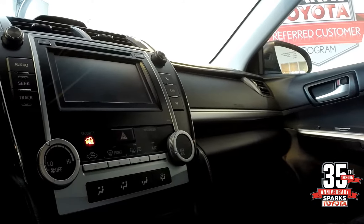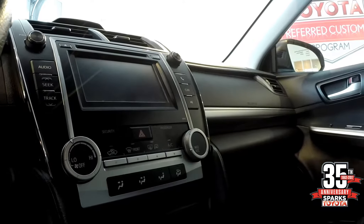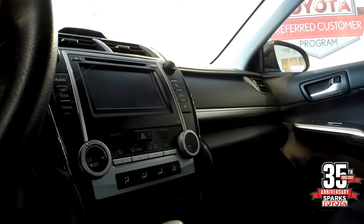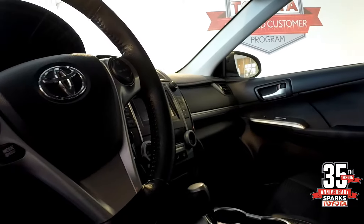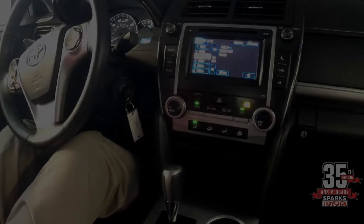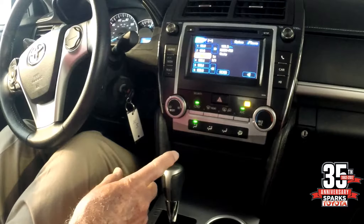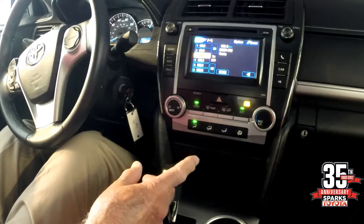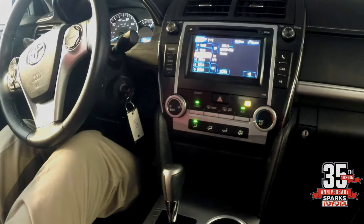You have a touch screen digital AM/FM/CD player with Bluetooth. You have hand controls on your steering wheel for the radio as well as the Bluetooth. You also have the climate controls and your front window defroster and rear window and mirror defroster.